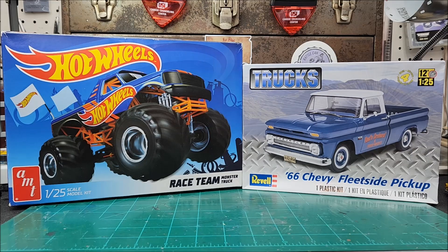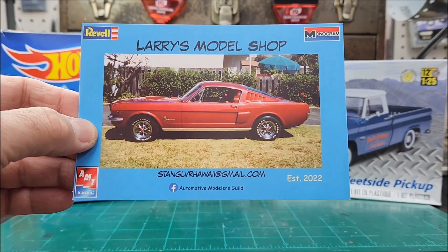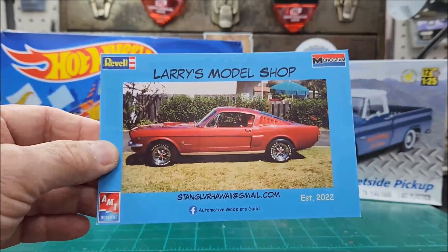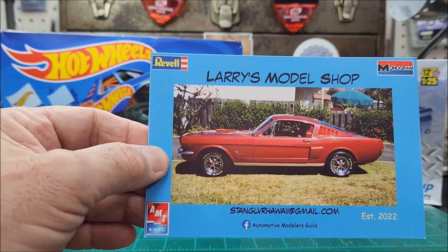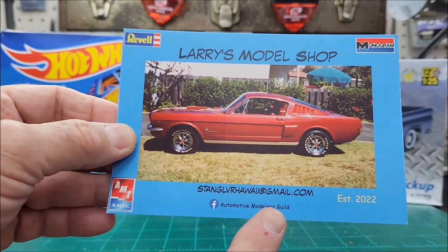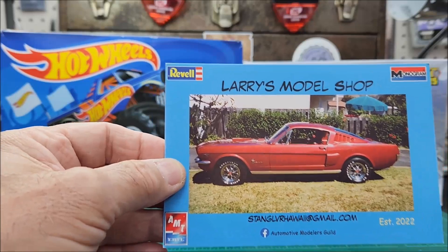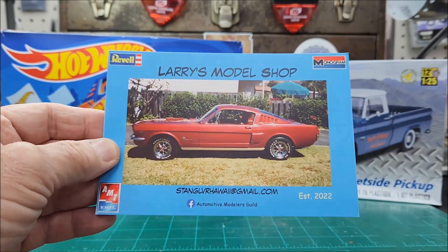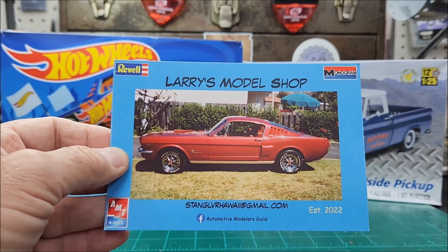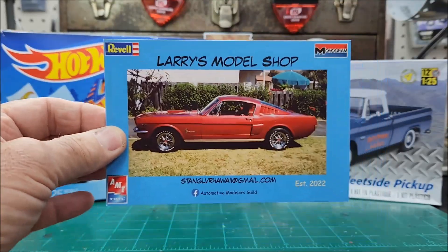I've got a shop card that came in and I want to give a shout out to Larry over at Larry's Model Shop. Check this card out — my wife really likes the Mustangs. She wanted a '65 or '66 coupe instead of the fastback, but I always liked the fastbacks. Larry's channel used to be named the Automotive Modelers Guild but he changed it to Larry's Model Shop because it was easier to remember. He's got AMT, Revell, and Monogram — the top three pretty much covered on his card. Larry, I appreciate the kind words on the back and thank you for your service. I'm also an Air Force veteran as you are. Love the card, man — thanks for it.